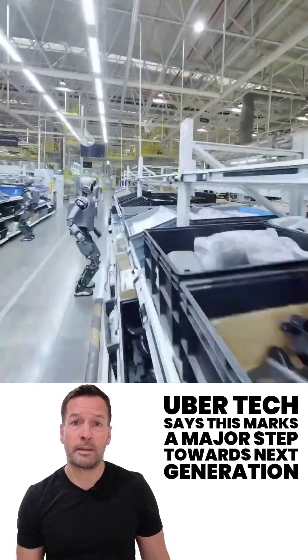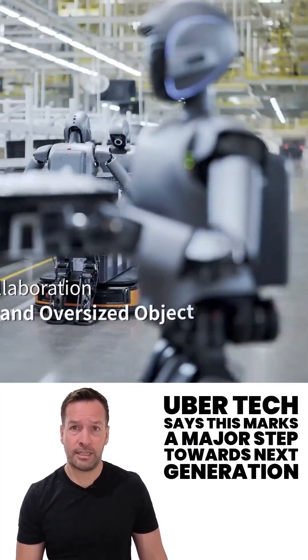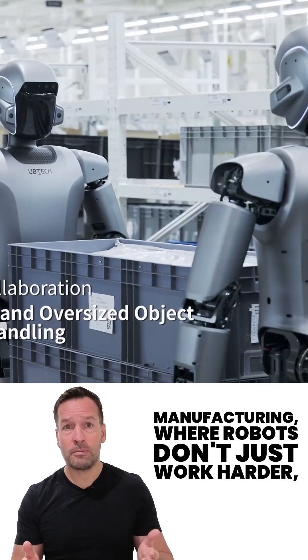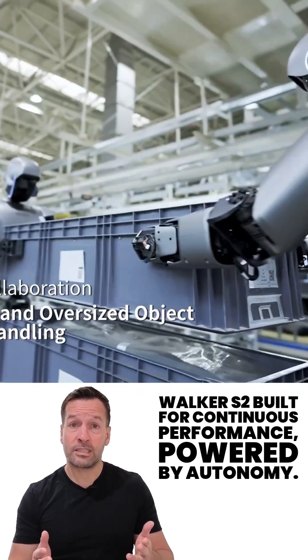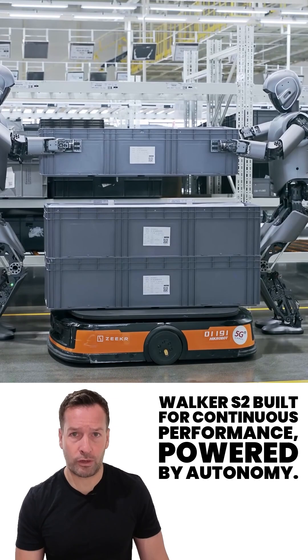Ubertec says this marks a major step towards next-generation manufacturing, where robots don't just work harder — they work smarter. Walker S2: built for continuous performance, powered by autonomy.